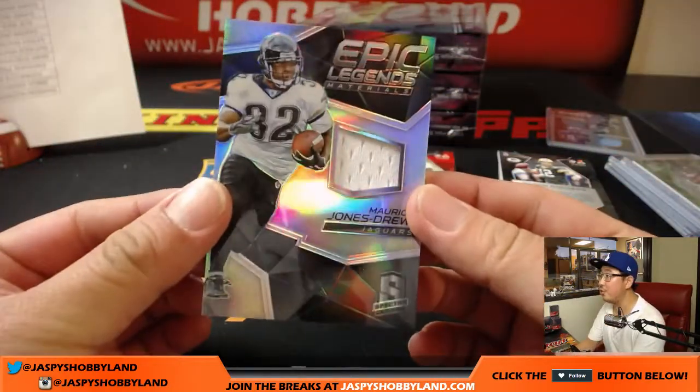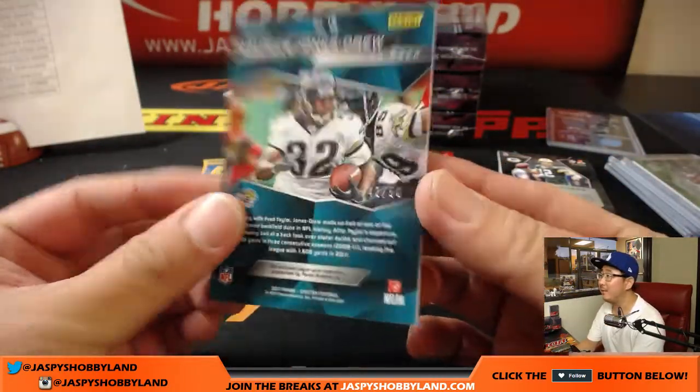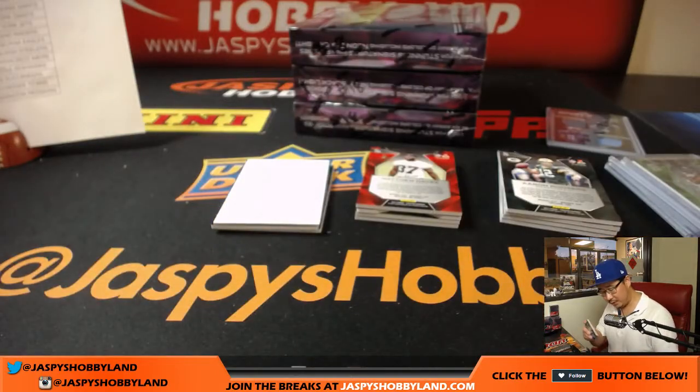We've got Maurice Jones-Drew, Epic Legends relic, 43 out of 50, Jaguars. That'll be for Brian Berry with the Jags.